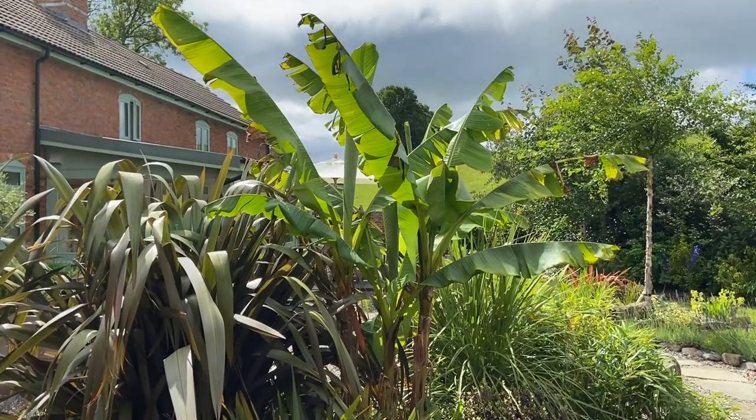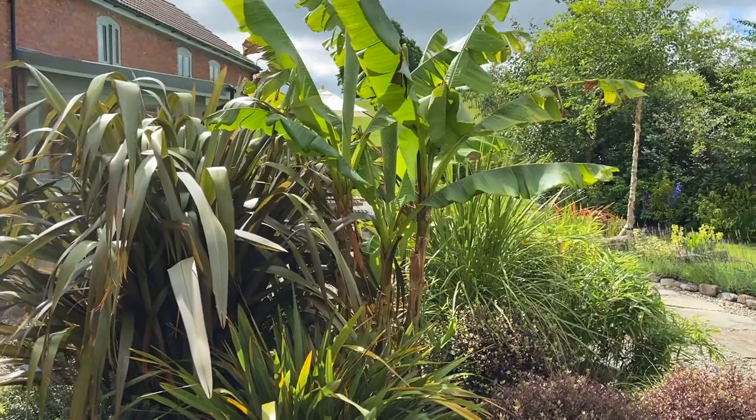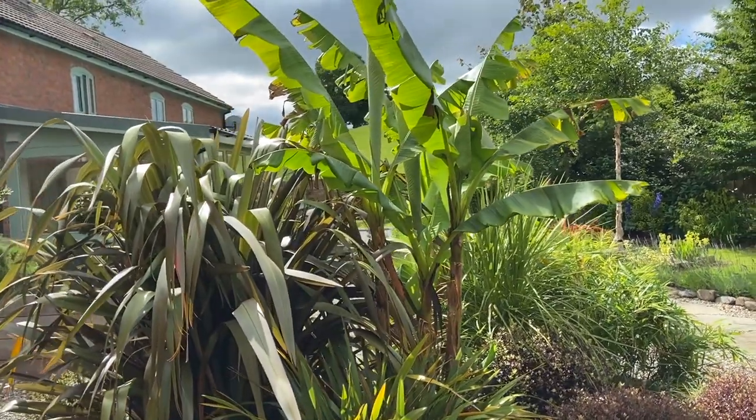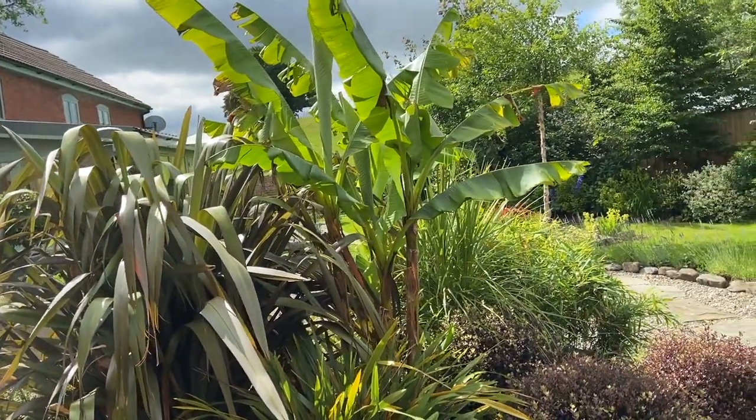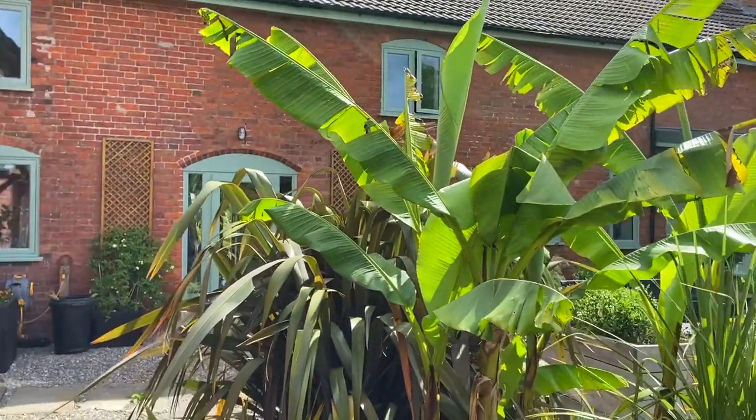Pretty much everything that you see in this garden is what we took on from the previous owners. Some of it is fantastic and we love it. There is a huge amount of evergreen shrubs and quite a lot of these tropical grasses which I love — they've got humongous since we moved in. This was half the size when we moved in and now it's taller than Mars. There's a banana plant in the back there — some really great things.